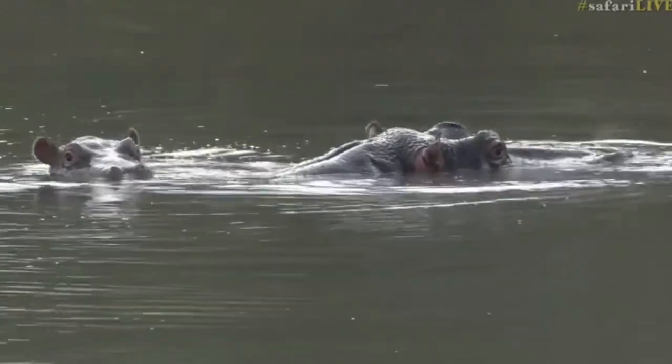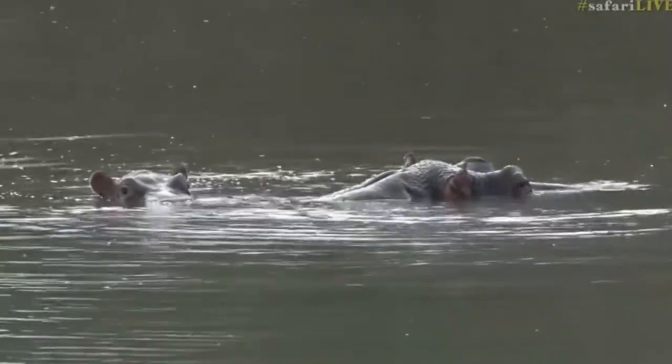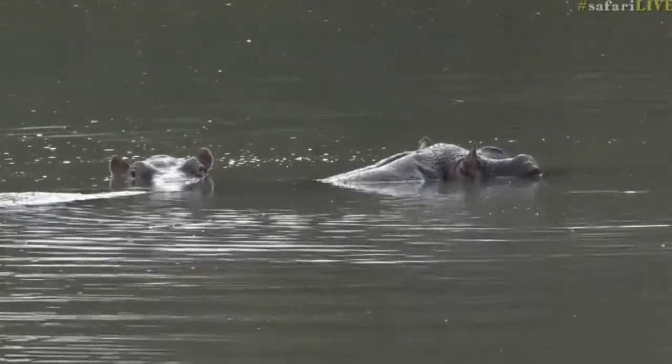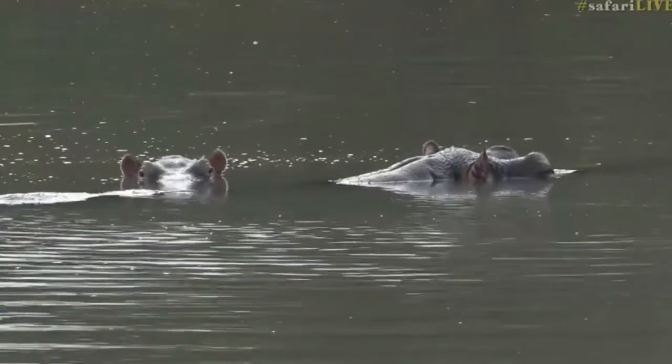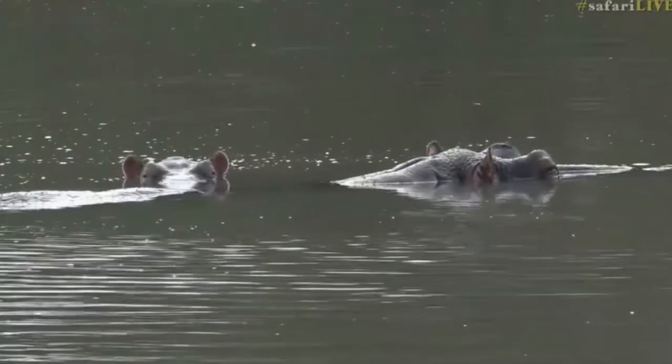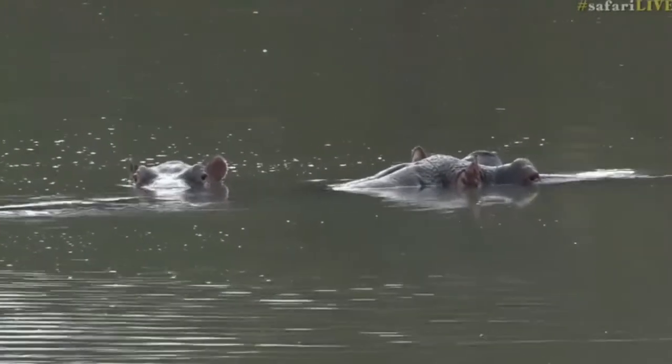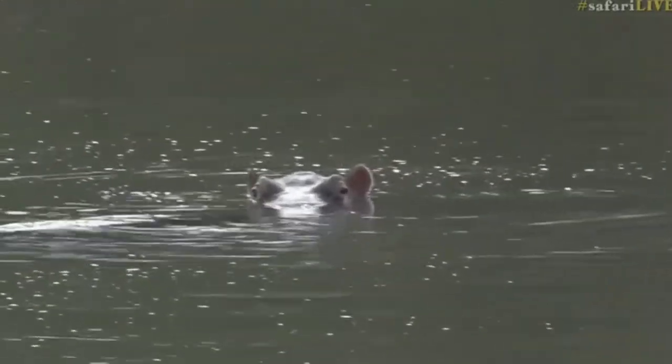Rebecca in the FC wants to know how they suckle underwater. Well, they take a breath, seal their nostrils, then go down and suckle from mom — much as you would do it on land. They're just able to do it underwater; there's no real difference, it's just that they're doing it submerged.